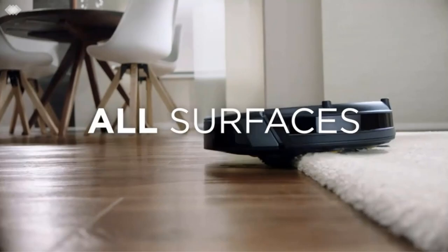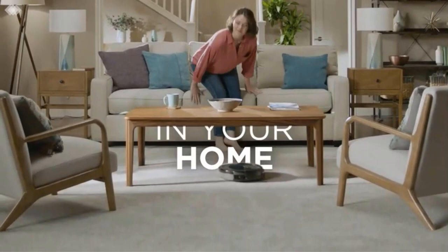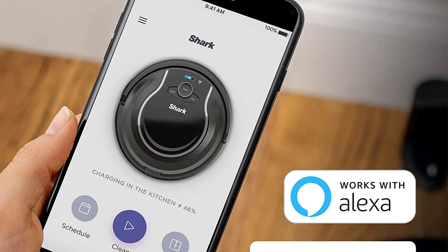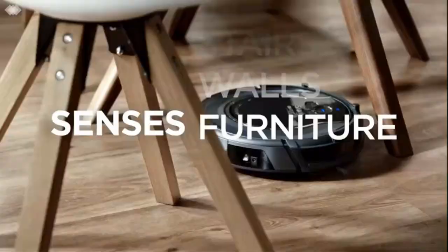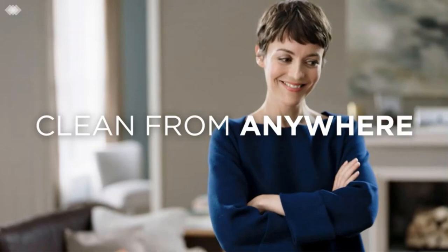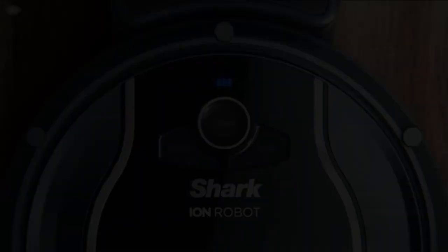You can also control it from an app on your phone and schedule its start time. It doesn't have navigation technology, so it will clean in random patterns — but leave it to do its thing and it will cover everywhere in time. It cleans using two spinning side brushes with high tensile bristles that drag in dust and dirt. It will work on hard floor and carpet, and its low profile allows it to fit comfortably under most furniture. It's powered by a lithium-ion battery which provides over an hour of runtime, and when the battery is almost drained it will reliably take itself back to the charger. There's a pull-out tray that holds the dust — it's a decent size and easy to empty without making a mess.